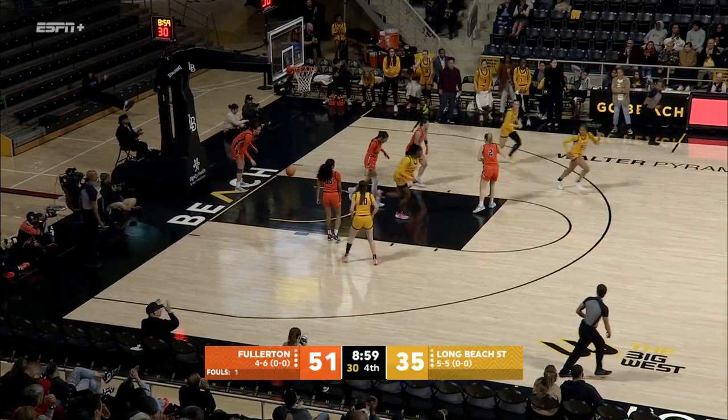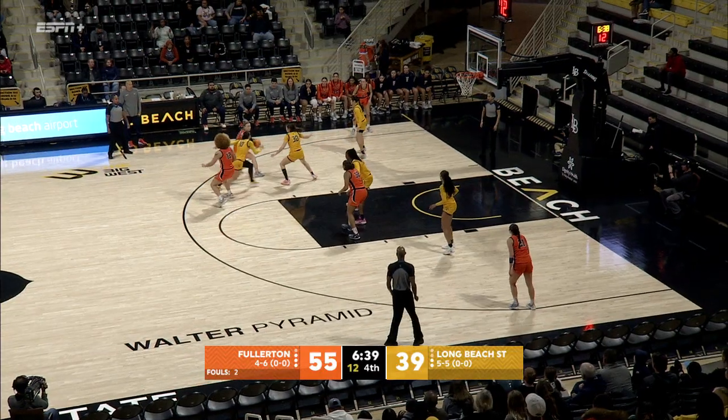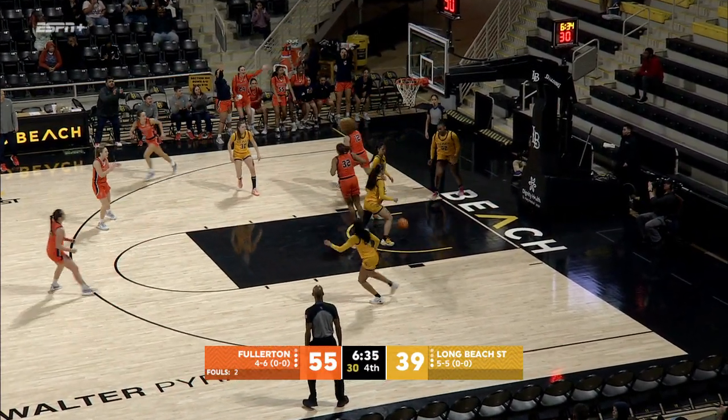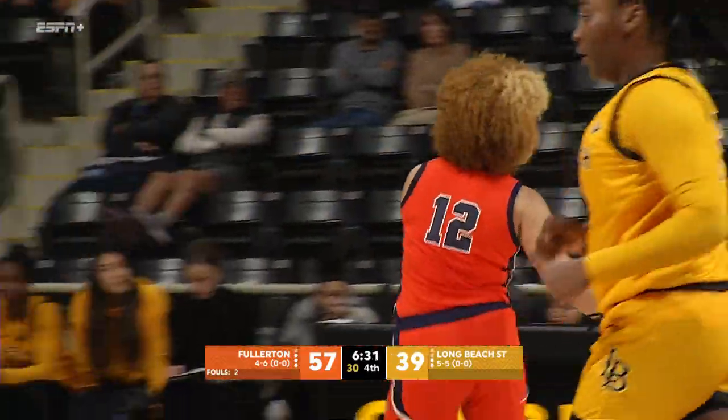Woodley finds it off the glass — she got lost, but she circled right back around for that tip. Levingston with the fake, the left-handed layup — 10 points for Levingston. It's her first basket of the second half.